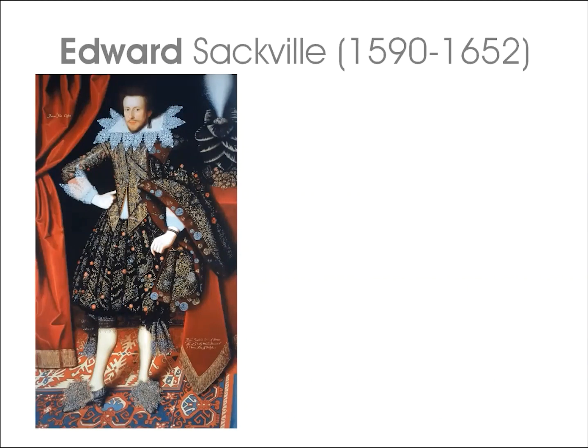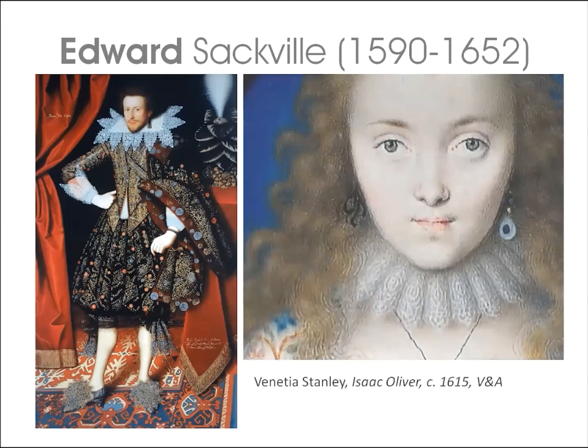Edward Sackville inherited the title of 4th Earl of Dorset on his brother's death. When Larkin painted this companion portrait in 1613, Edward was 24 years old — a year younger than his brother — a politician and loyal courtier. Edward's formal court dress, similar to his brother's, was also worn to the wedding of Princess Elizabeth. Edward Sackville had killed his former friend Lord Bruce of Kinloss in a duel over a woman — the celebrated beauty Venetia Stanley.